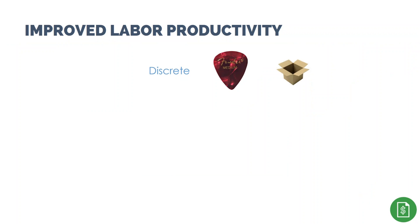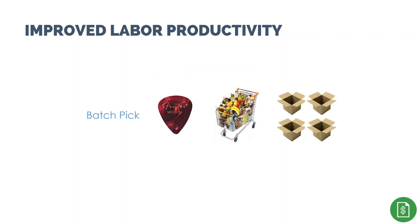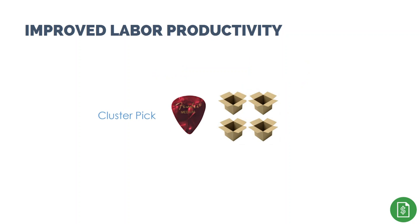Discrete order picking is the most common and easiest to implement — one picker works on one order until it's complete. Batch picking helps reduce travel time by grouping line item picks from multiple orders together; if one item goes to four orders, enough for all four is picked in aggregate while at the bin, and items are sorted in a subsequent process. A variation is cluster picking, where the operator takes four cartons — one for each order — on a cart and puts items into each carton as picked, minimizing average travel time per pick but adding complexity.